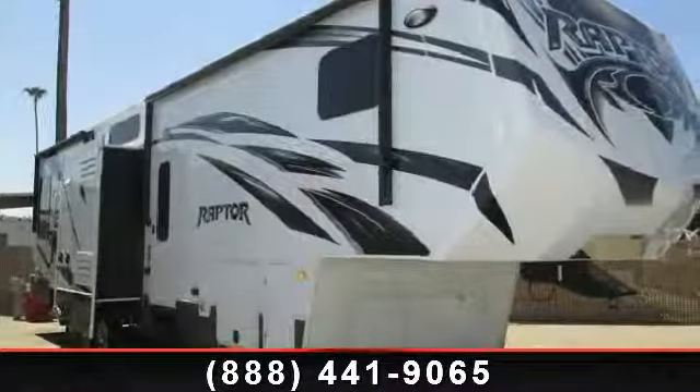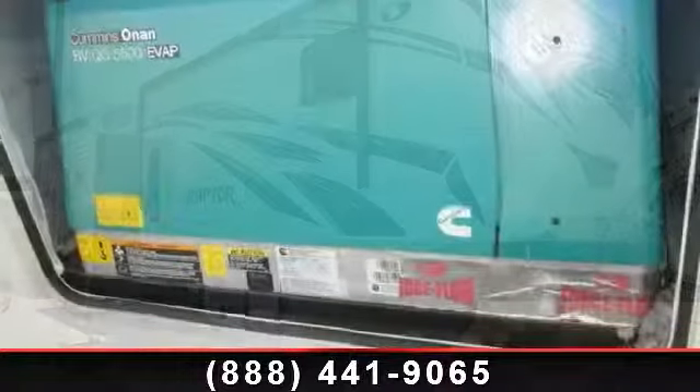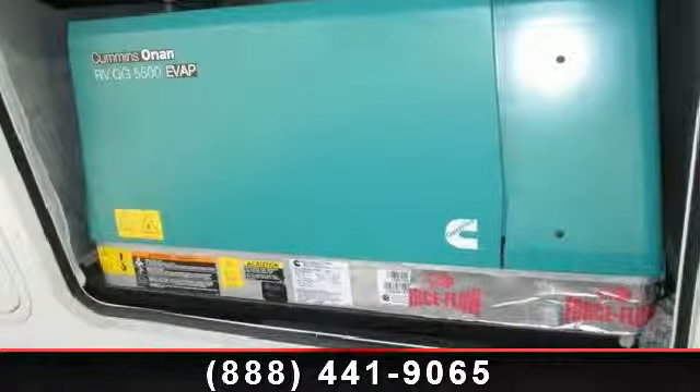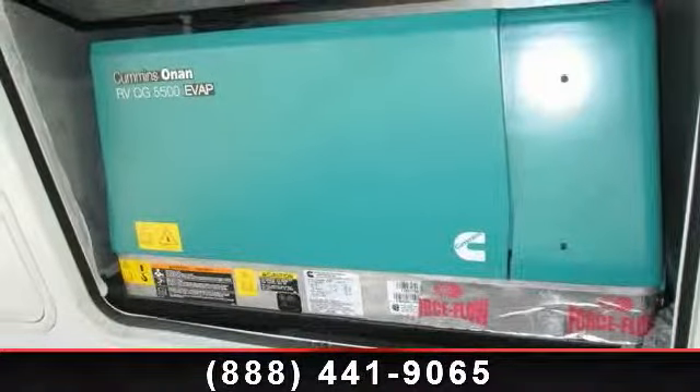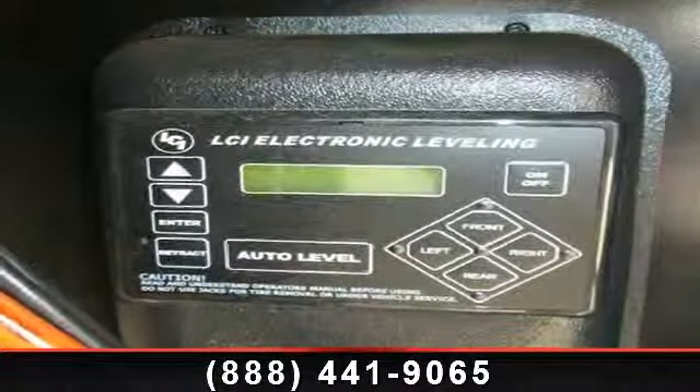Begin an adventure with this 2014 Keystone Raptor 381 LEV. This 5th wheel RV achieves maximum convenience and comfort combined with style and durable residential appointments. This unit is perfect for vacationing, adventuring, or just relaxing.